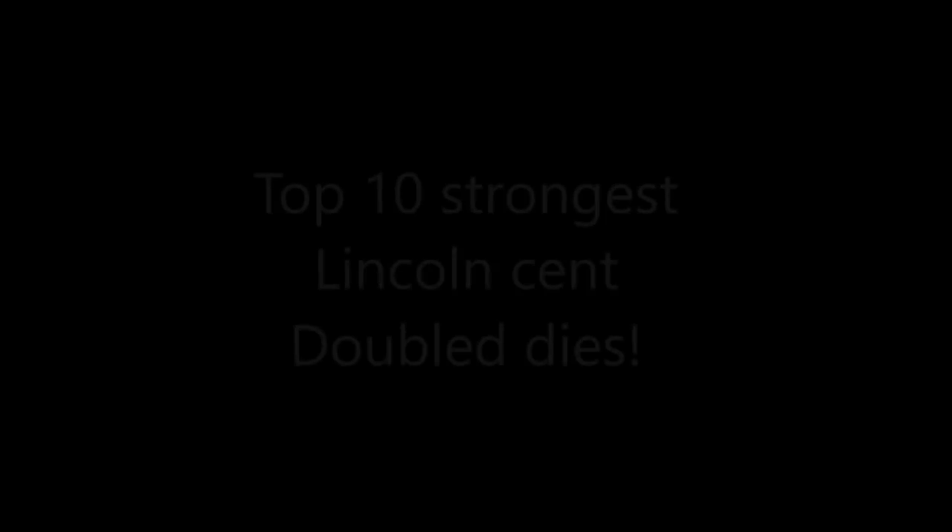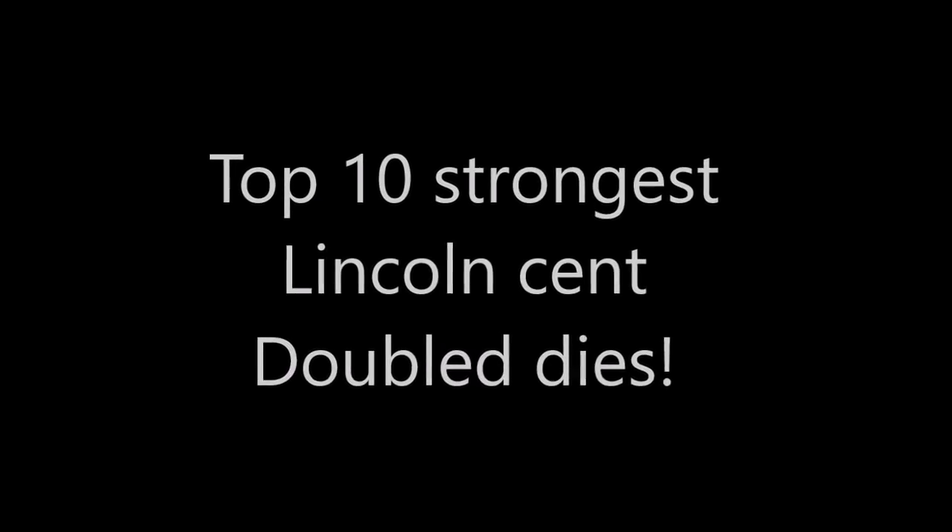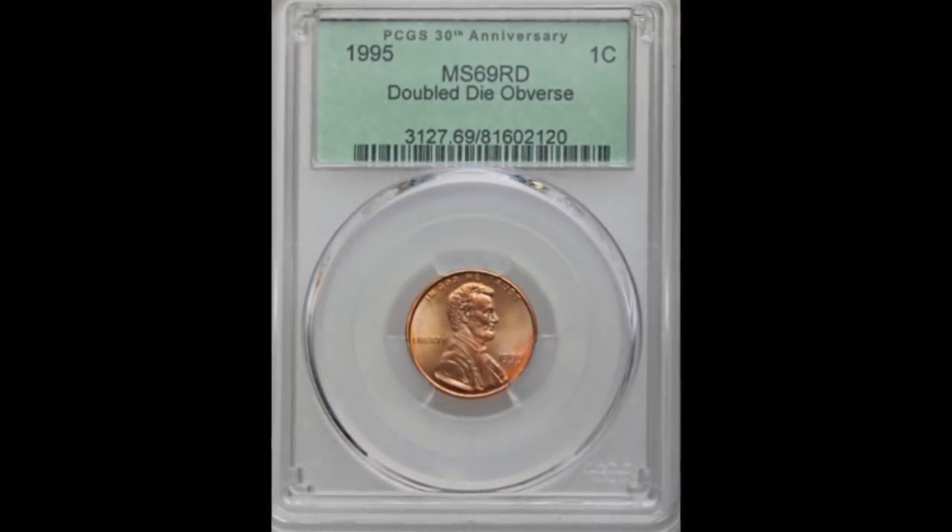Hey there, YouTube coin community! It's Dustin with Coin-Op, and today we are going to take a look at the top 10 strongest double dies in the entire Lincoln cent series. So let's dive right on in.